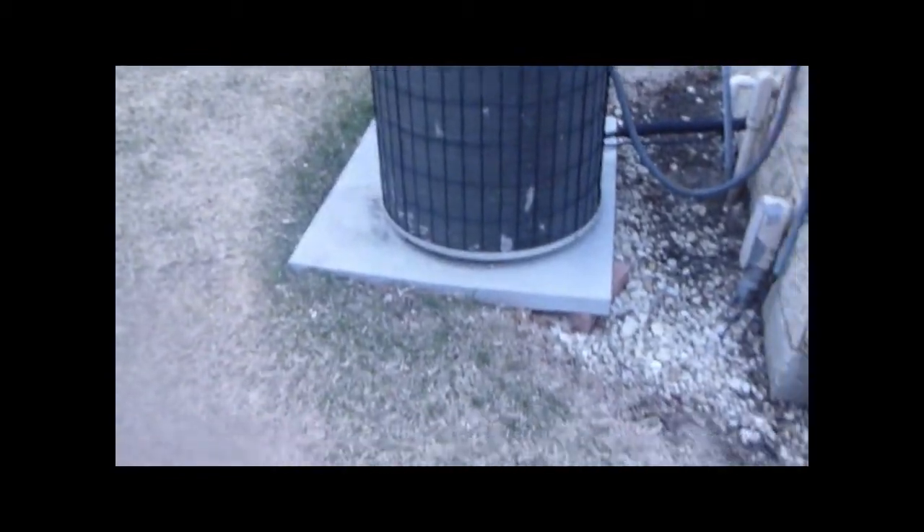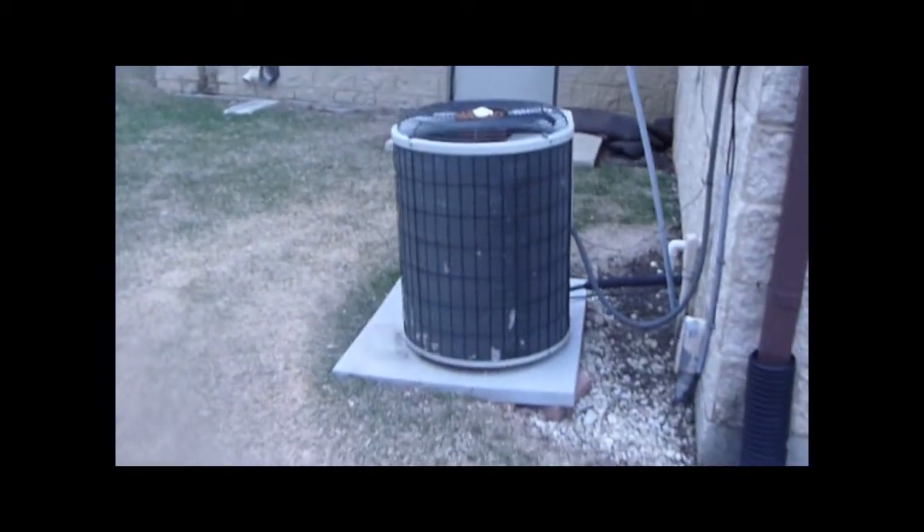It's old — the coils are like frickin' deteriorating, and there's a bad job on the linesets. I'm assuming it's matched up with the gas furnace because this place does have gas heat. There are a bunch of packaged units on the roof, and again, this is at the park district in my town.